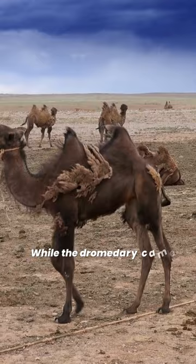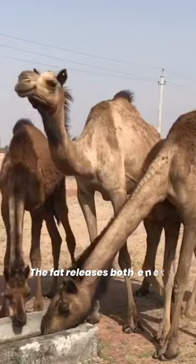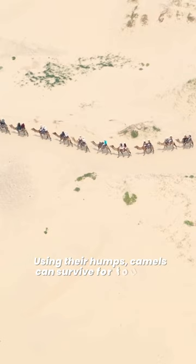While the dromedary camel has one hump, the Bactrian camel has two humps. Camels don't store water in their humps. Instead, the hump stores fat. The fat releases both energy and water when resources are unavailable. Using their humps, camels can survive for 4-5 months without food.